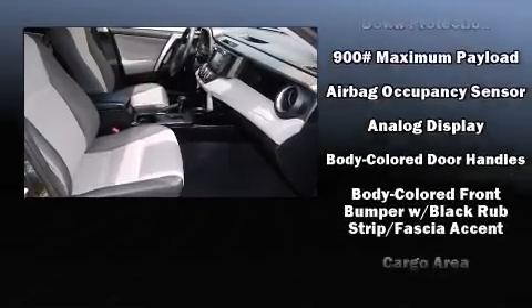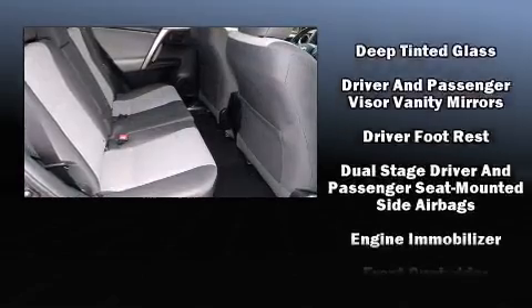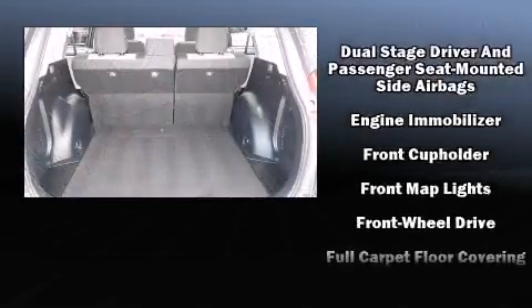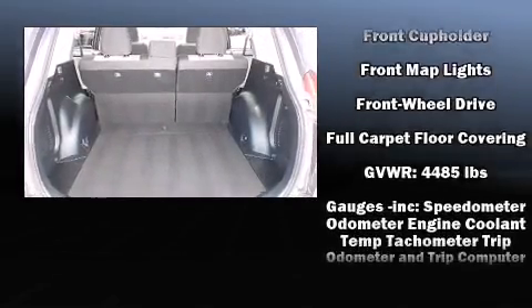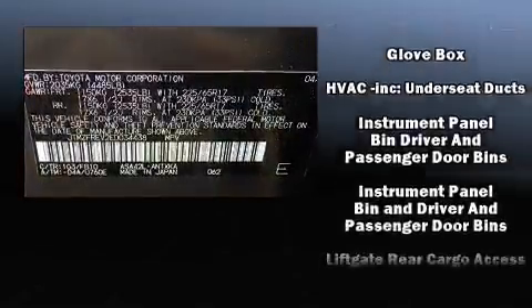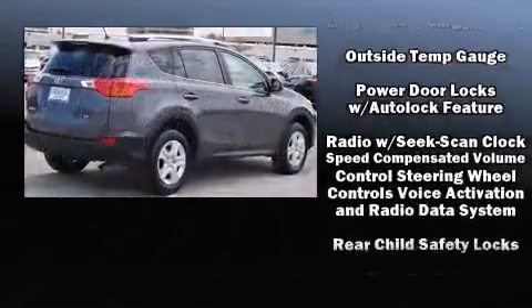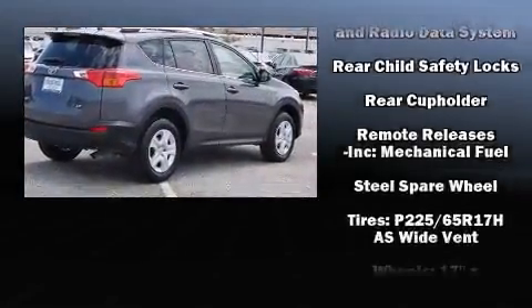You and your passengers will enjoy the stereo system, which includes a CD player with MP3 capability and six speakers, enhancing the audio experience throughout the interior. Side curtain airbags deploy in extreme circumstances, shielding you and your passengers from collision forces. This vehicle has achieved certified pre-owned status, passing Toyota's comprehensive certification process.